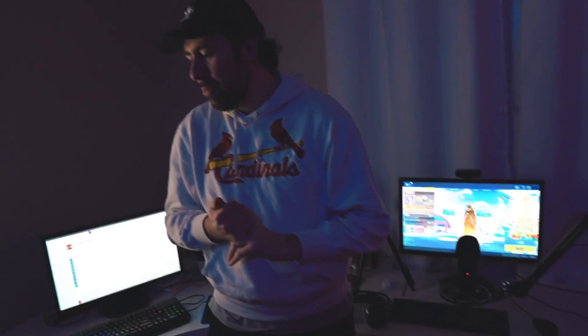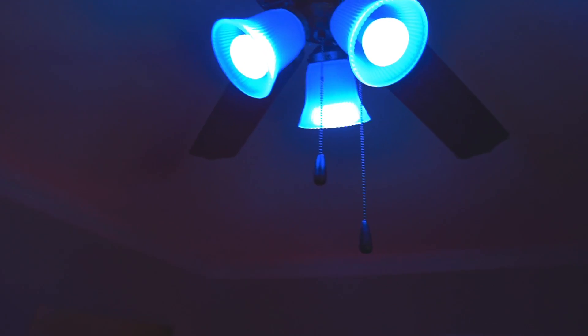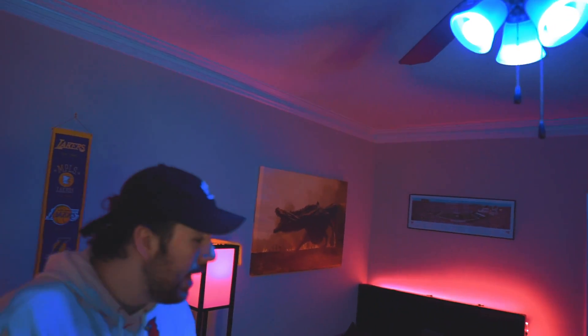The area behind me is really just nothingness — I was going to put some stuff up but decided to just record the video. Up here, people constantly ask how I get my room to be a certain color — these are Phillips Hue light bulbs. One, two, three bulbs up here and one behind the couch. That's how I get the room color. I can change it to different colors — white, green, whatever. And that over there is a bathroom, nothing much to show.